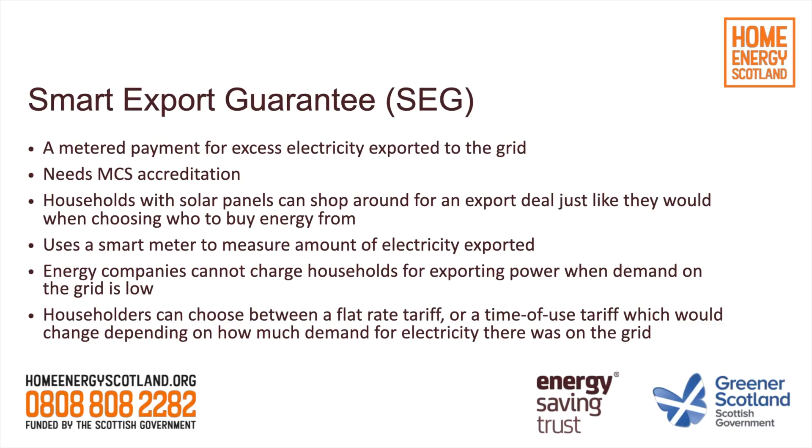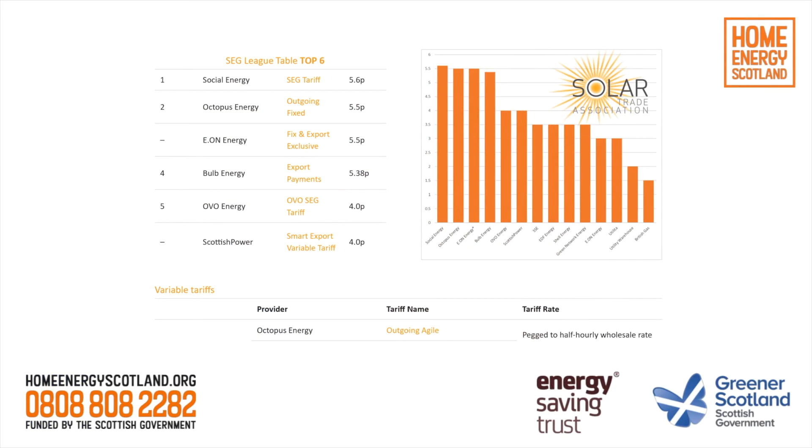The second scheme is the Smart Export Guarantee. This lets you sell your excess electricity back to an energy supplier of your choice. It replaced the Feed-in Tariff, which is now closed to new applicants. Unlike the Feed-in Tariff, it's up to the homeowner to look at different tariffs that companies are offering, but all the big energy companies will offer at least one Smart Export Guarantee tariff, and you can shop around much like you do when choosing who to buy energy from. The Solar Trade Association's website provides a league table monitoring the various tariffs in play at any given time, helping you make a choice.